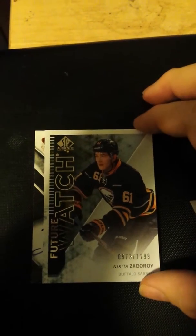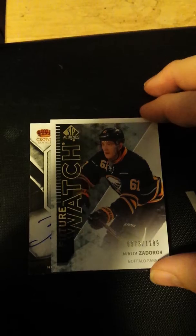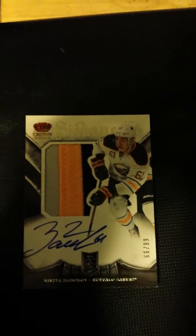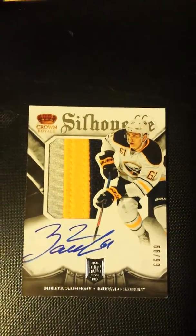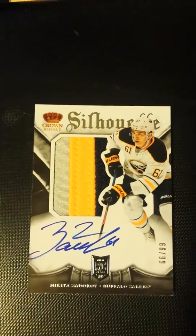So here we go — it's a Nikita Zadorov from Crown Royal, 2013-14. Beautiful, sick three-color patch — really nice, thick seam on that one. Nikita Zadorov there we go. I'll give you a better view of it — out of 99, rookie silhouette. I've had a few of these in the past.